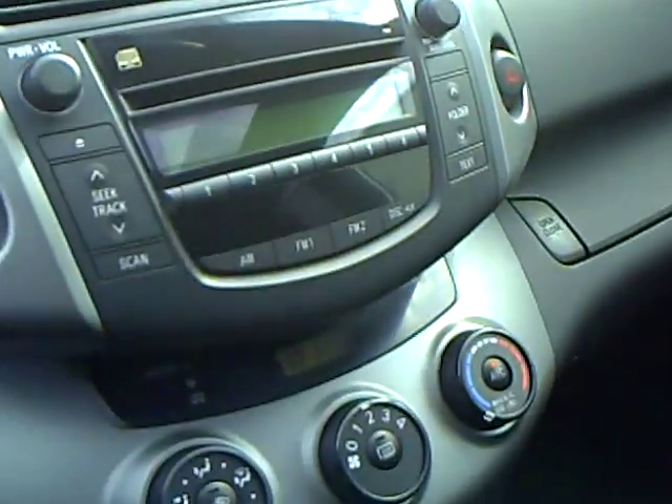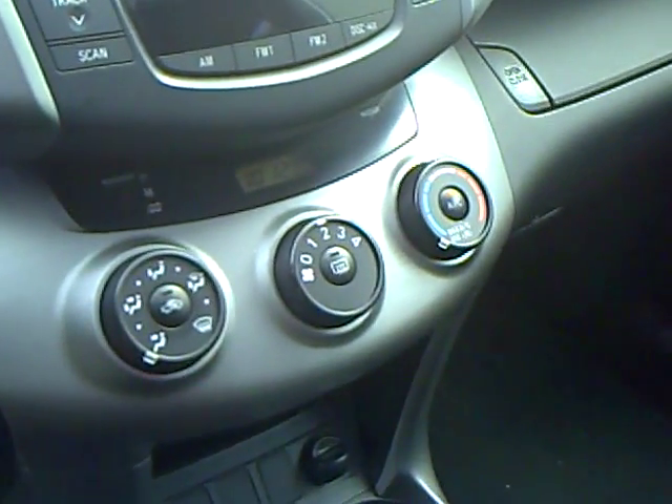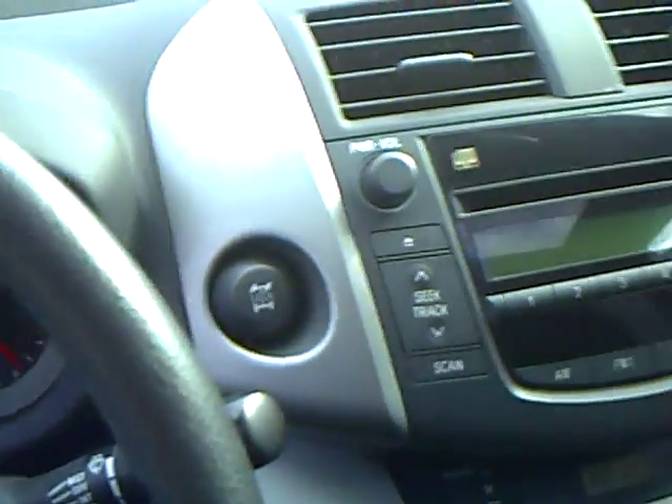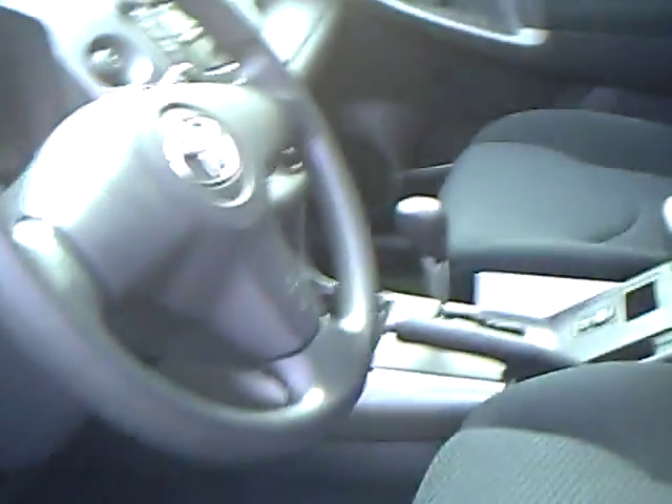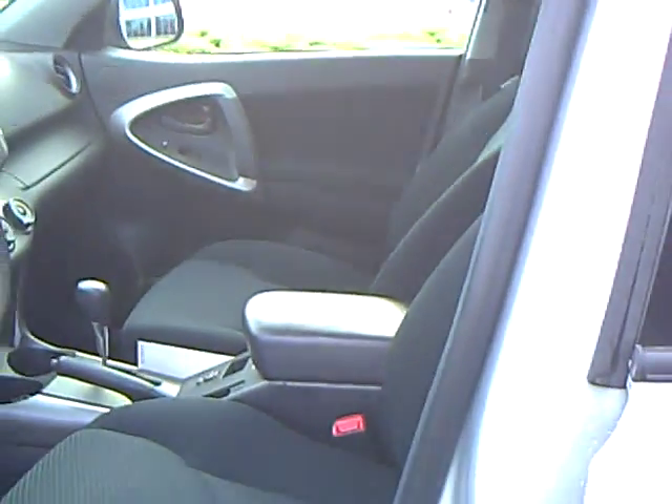84,739 on the odometer. CD player along with the AM-FM, air conditioning, it's got the locking differential, it's got the power moonroof, great looking rig, charcoal cloth seats here.